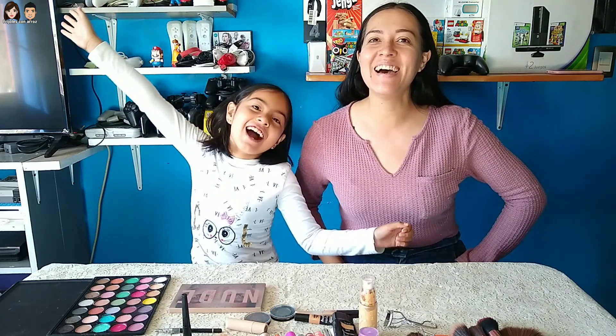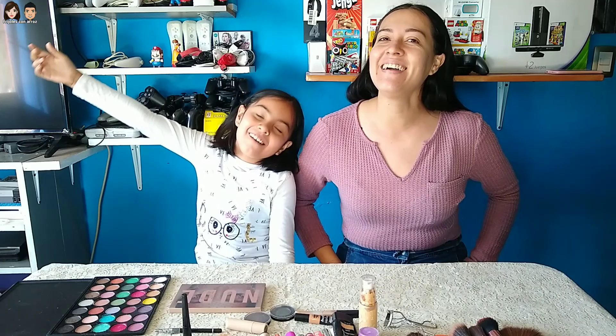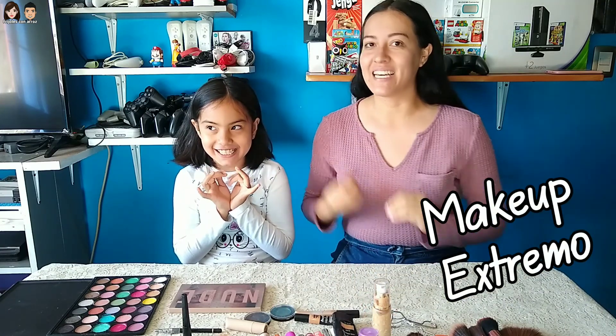¡Hola frijoles con arroz! ¿Cómo están el día de hoy? El día de hoy vamos a hacer un video un poquito diferente a lo que subimos aquí en el canal. Vamos a hacer algo extremo con el maquillaje que tengo y Anita me va a estar maquillando.